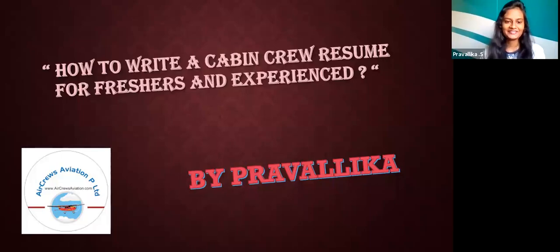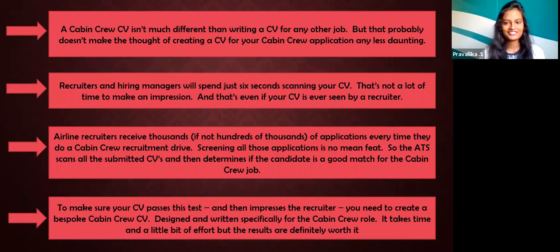Hi friends, this is Pravalika from Air Free Aviation's Private Limited. Today, I'm here to talk about how to write a cabin crew resume for freshers and experienced candidates. A cabin crew CV isn't much different than writing a CV for any other job, but that probably doesn't make creating one any less daunting. Airline recruiters receive thousands of applications every time they do a cabin crew recruitment drive.